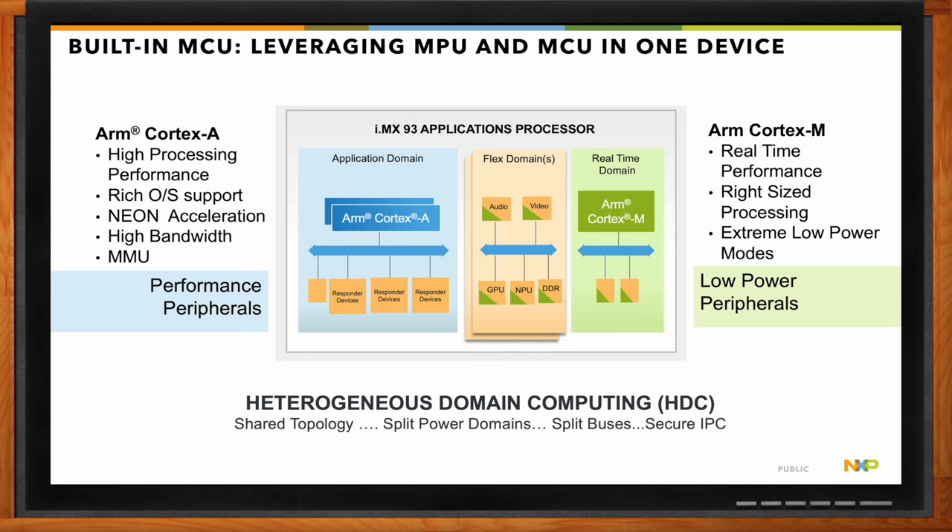The MCU also has better real-time performance compared to the A55 or A cores, making it more suitable for real-time applications such as industrial or automotive where latency is critical. This allows the i.MX 93 to target motor control, gateway, and other applications that require real-time processing. In summary, the MCU enables customers to go after low power use cases and also enables real-time applications in industrial and automotive segments.